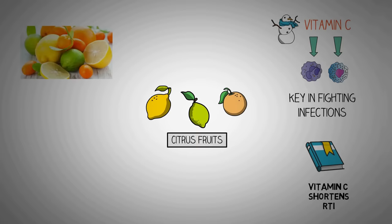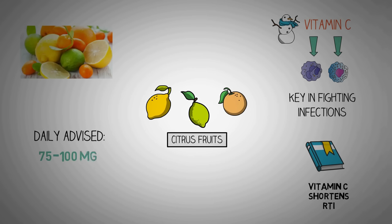Popular citrus fruits include grapefruit, oranges, tangerines, lemons, and limes. Because your body doesn't produce or store vitamin C, you need daily doses of vitamin C for continued health. Almost all citrus fruits are high in vitamin C. With such a variety to choose from, it's easy to add a squeeze of this vitamin to any meal.